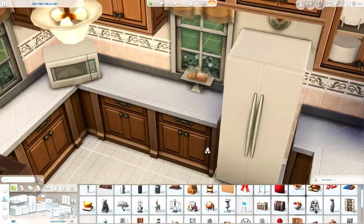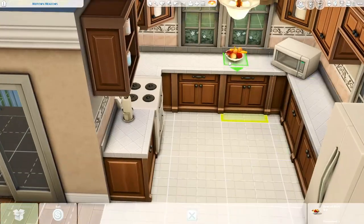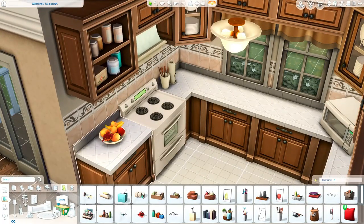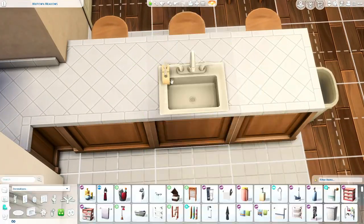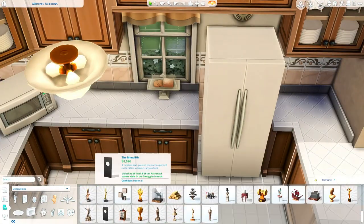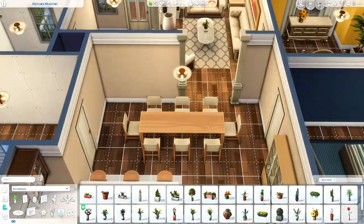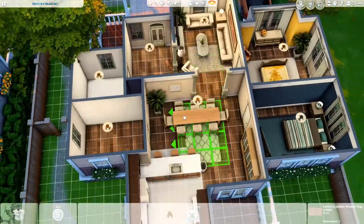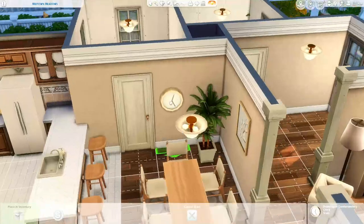We are over in the kitchen now. The grandma that lives here loves to cook, so I wanted to make it look like she cooks a lot in her kitchen. That's really hard to do without any packs — you kind of just have to use the same things over and over with just base game. It's not super cluttered, but I did put a little loaf of bread and a cookie jar there. I really wish I could have added more, but it's slim pickings with base game. Nonetheless it turned out pretty good.